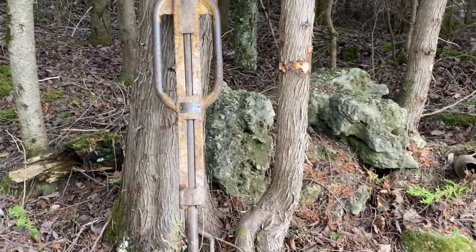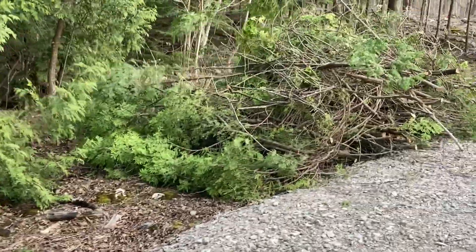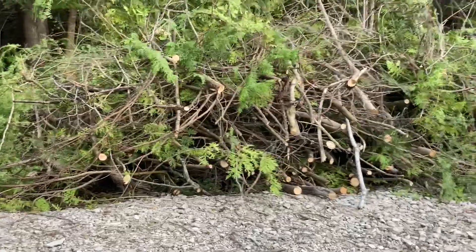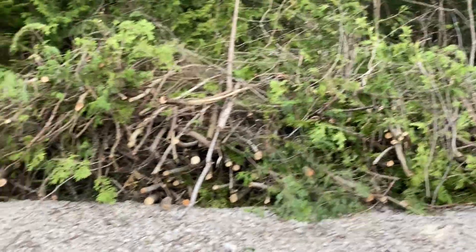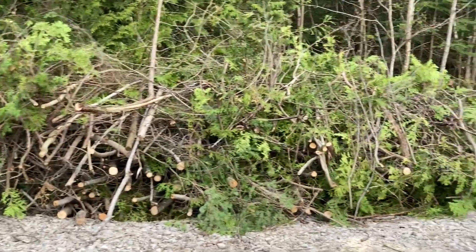Not a hand tool, but this is the final pile of brush. Everything was done today with the electric Husqvarna battery saw. Chipper food next.